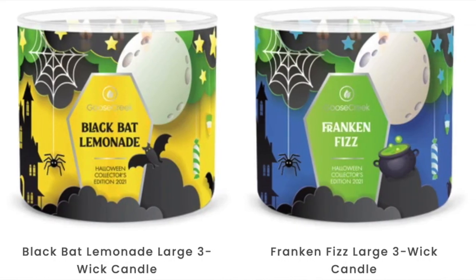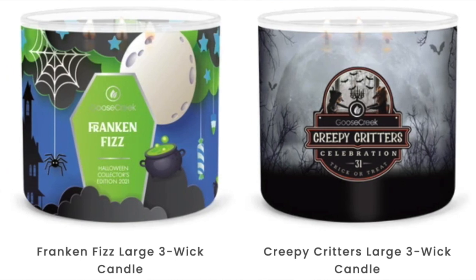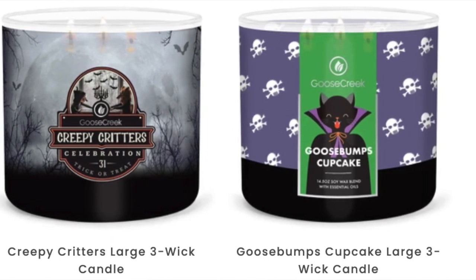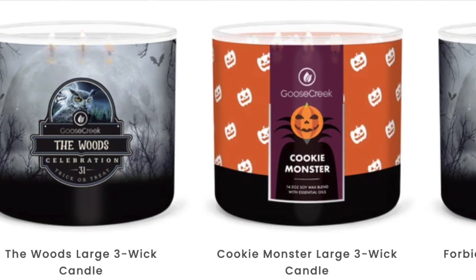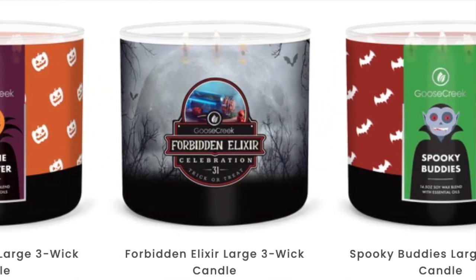Black Bat Lemonade — I got that one. I love the bat theme, so Black Bat Lemonade is coming. Also Frankenfizz — these are all $9.99. Creepy Critters, Goosebumps Cupcake, The Woods Cookie Monster, Forbidden Elixir (which I've had their Forbidden Elixir before in the paraffin — it's wonderful), Spooky Buddies, and Ghost Treats — all $9.99. The Candy Corn is in the $11.99 group. In the $10.99 range there's Skooky Buddies, Happy Halloween, Spiderweb Pancakes, Ghoul Treats, Halloween Party, and Poison Punch.